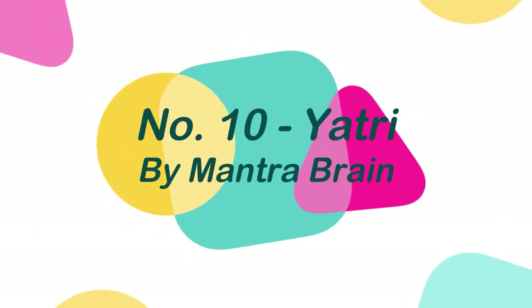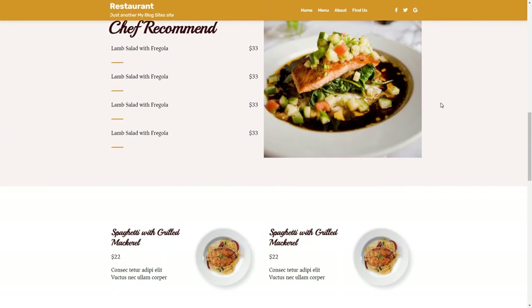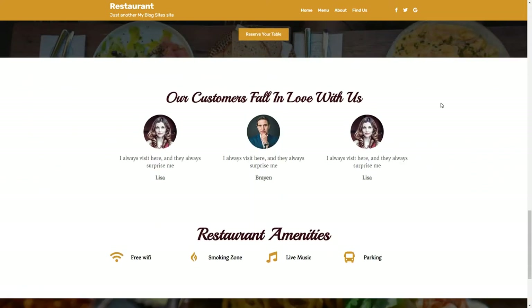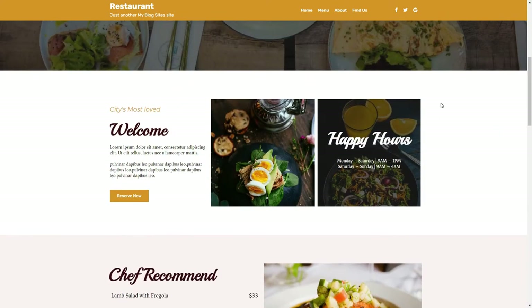Number 10: Yotri, by Mantra Brain. Yotri is a versatile WordPress theme that is incredibly powerful, flexible, and beautifully designed. It can be used for a variety of WordPress sites, including restaurants, WooCommerce stores, personal blogs, startups, educational sites, and more.